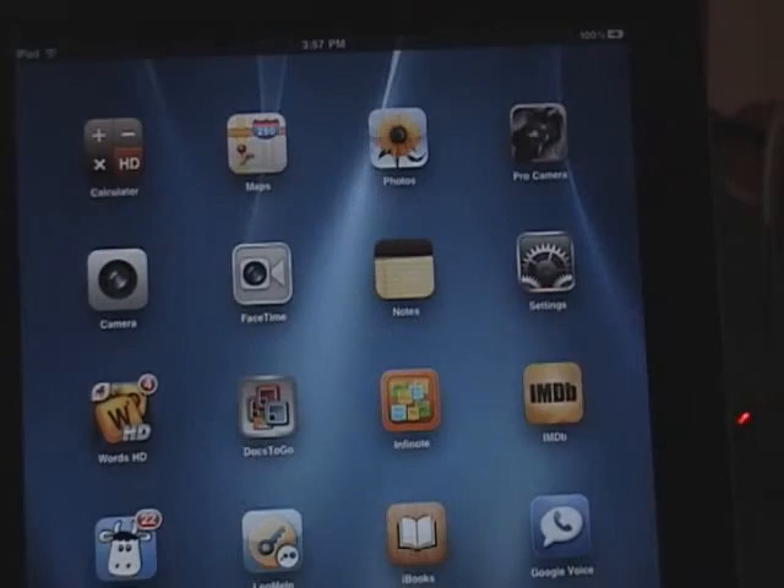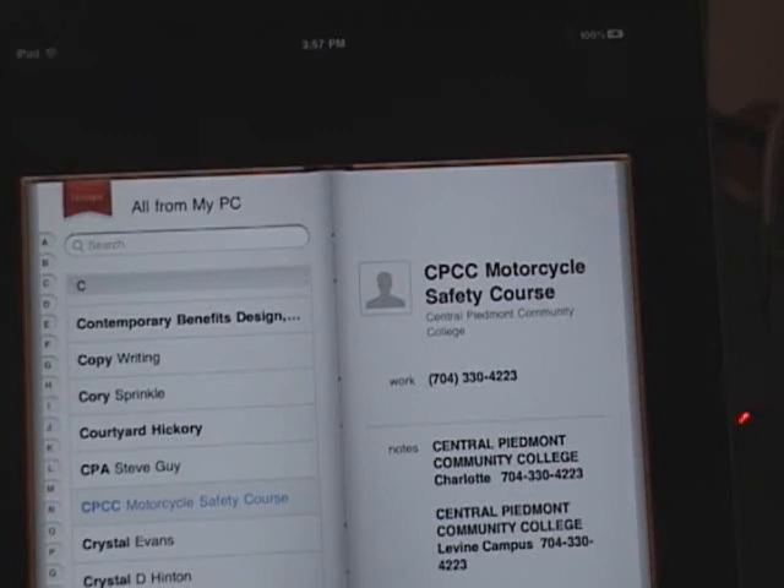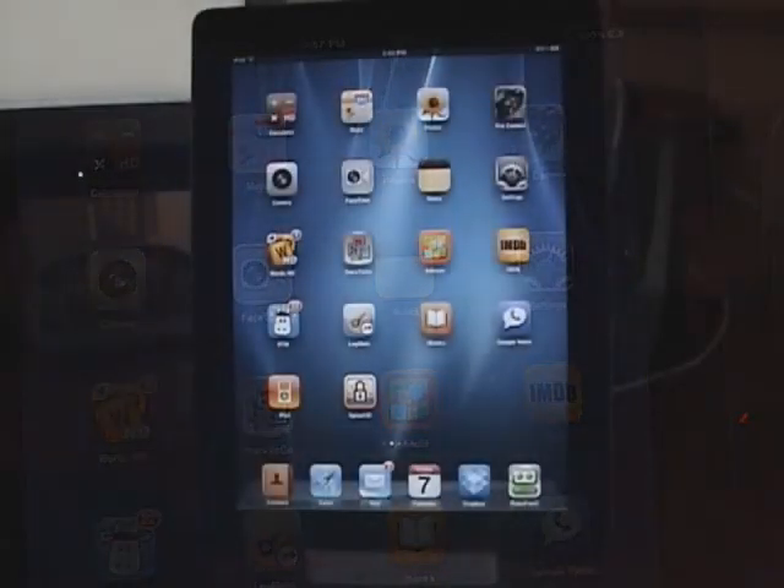Speaking of phone numbers, you can synchronize all your Outlook or Google contacts — those are the two I use — right into your contact manager and your calendar, so that all of your dates and contacts stay synchronized with all of your other computers.